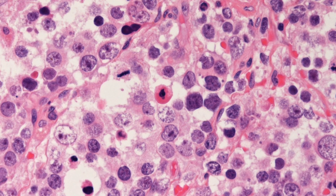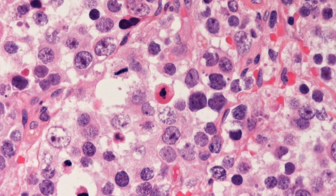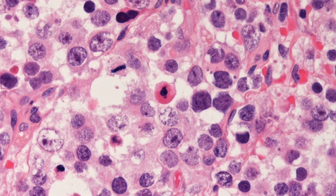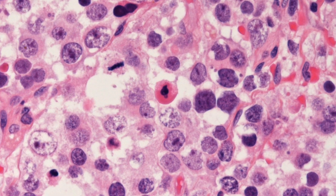To recap, spermatocytic tumours are rare, occurring in an older age group than the classical seminoma. Despite their nasty appearance, well under 1% of spermatocytic tumours have malignant behaviour.